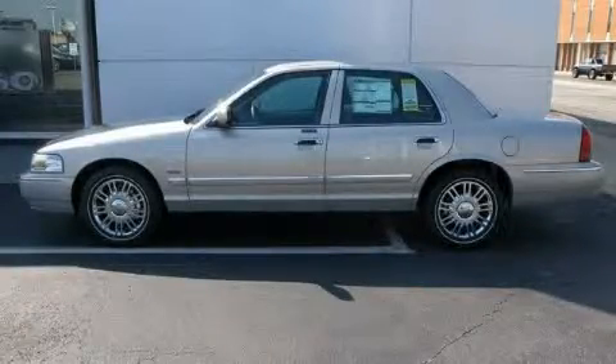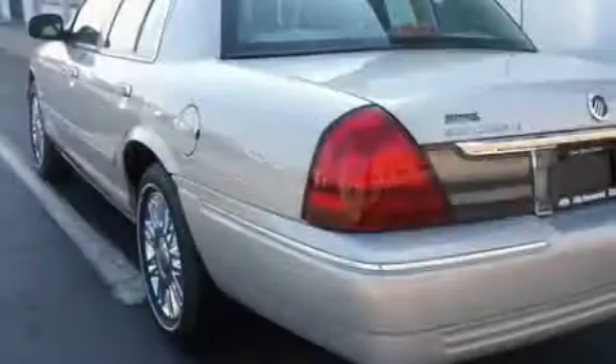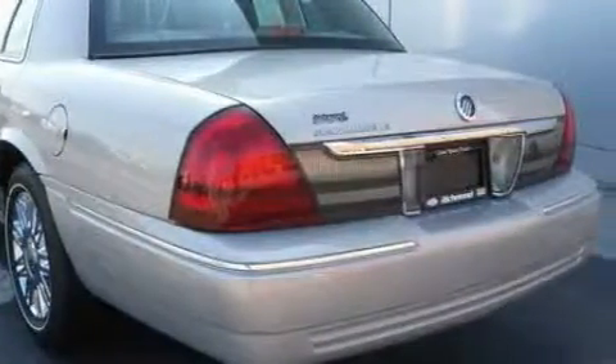This is a brand new 2010 Mercury Grand Marquis. It features a 4.6 liter 8-cylinder engine and a 4-speed automatic transmission.